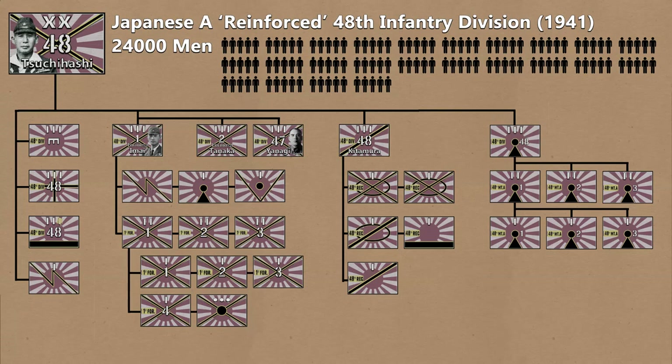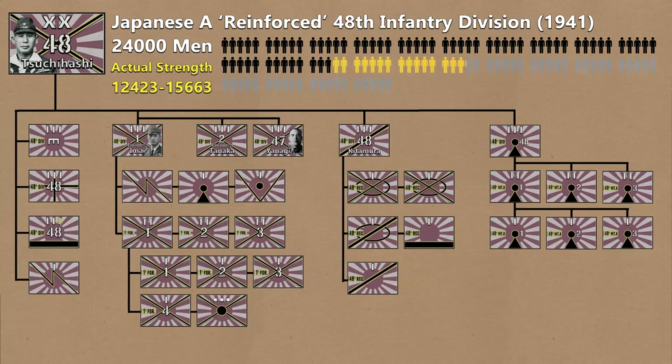Using Leyla Ness's numbers, that puts the 48th Division at 12,423, though Donald Young numbers it at 15,000 strong, and reports of General MacArthur put them at 15,663.